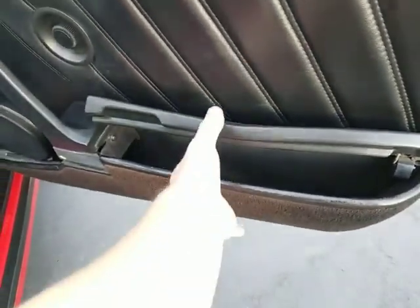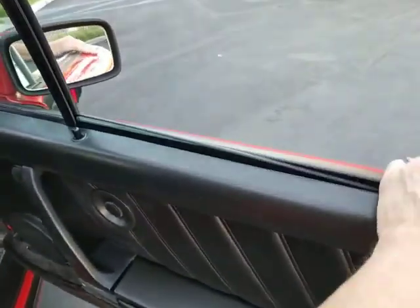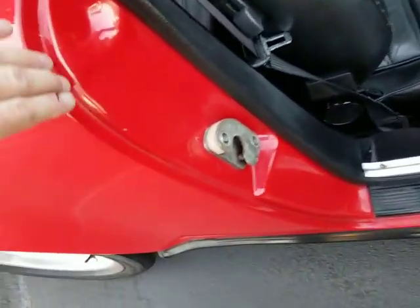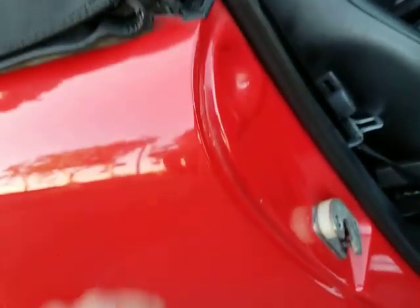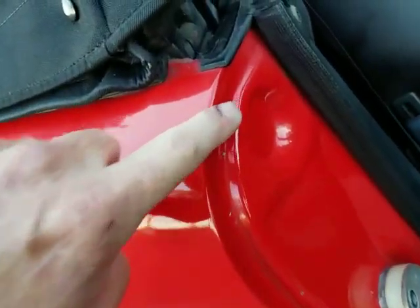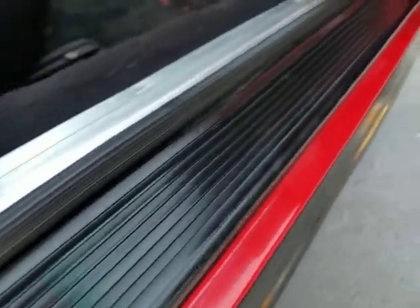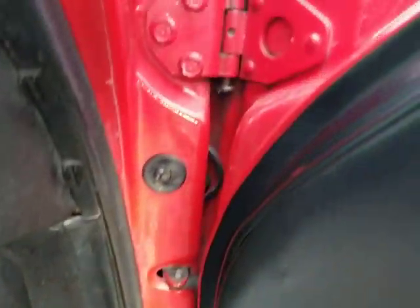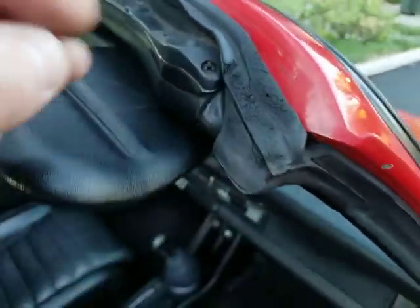Those are nice speakers with the tweeter up top. The door pocket is a nice shape. Locks on both sides work with the key — you can lock and unlock it. The door jambs look clean. I want to say it's original paint but I'm not sure one hundred percent. It looks pretty clean. The door jamb and sill plates are nice. The rubber around the window is clean, nice and fresh.